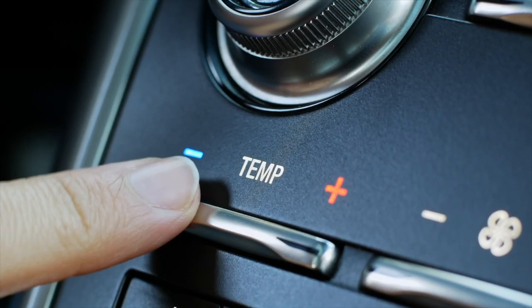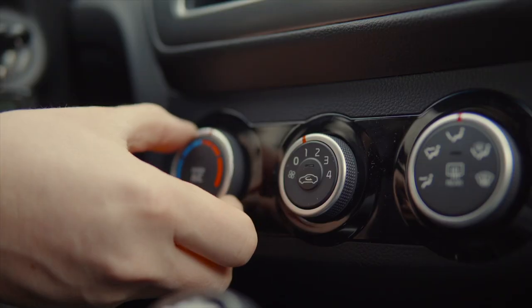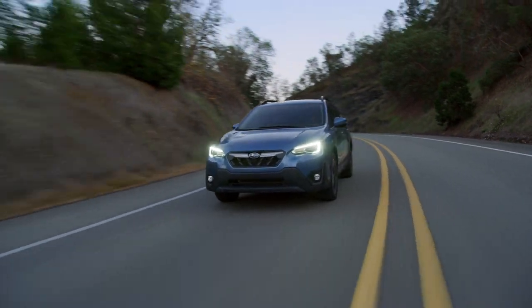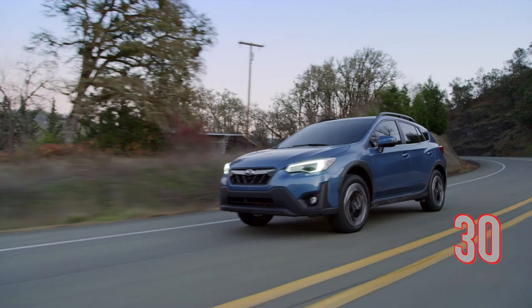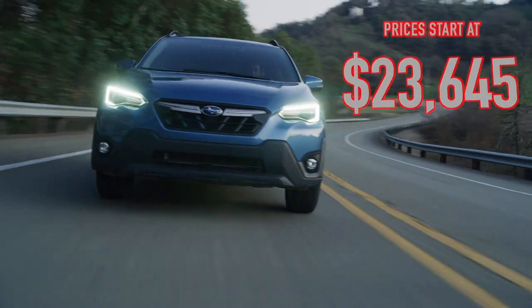One downside to the Crosstrek, however, is that rear climate control is not available, which is a bummer as Fido may need different climate settings than front seat passengers. Fuel economy on the Crosstrek comes in at an average of up to 30 miles per gallon and prices start at $23,645.